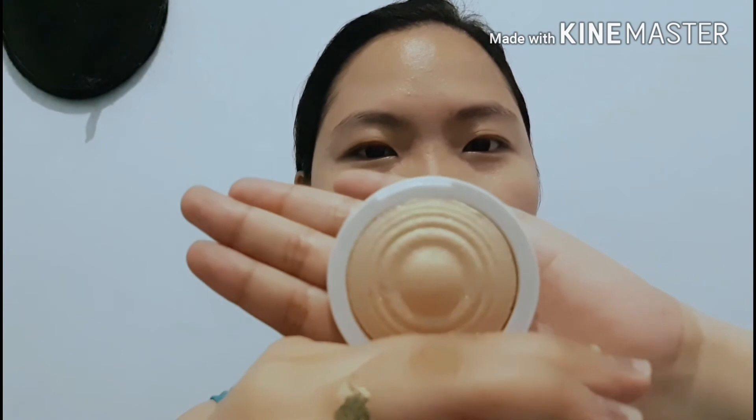After buying it, I watched YouTube videos about it just to confirm my decision. Before I buy any makeup product, I always watch reviews and vlogs on YouTube because I want to make sure it's worth it. This packaging is what it looks like when you open it. It'll take me a while to finish this, and I'm kind of on a budget, that's why.